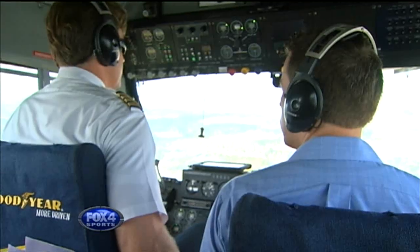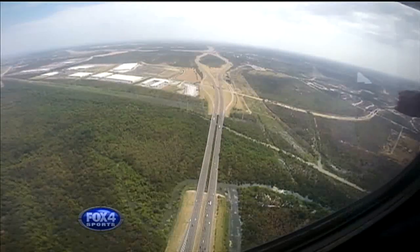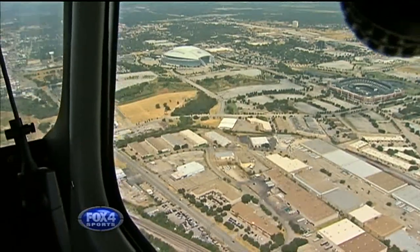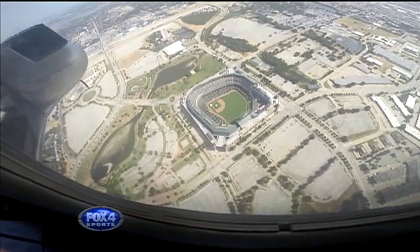The Rose Parade on New Year's Day is always fun — you feel like you're part of the excitement, with everybody in the nation watching. It's almost like a modern-day explorer, where you're seeing things from a unique vantage point that most people don't get a chance to experience. Our journey includes flying over Globe Life Park and AT&T Stadium, and the blimp provides overlooks you can't get any other way.